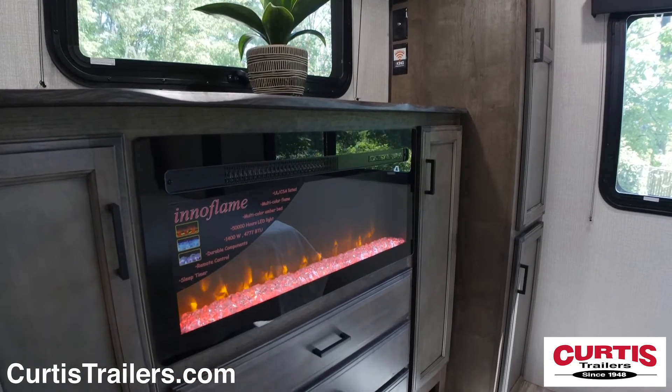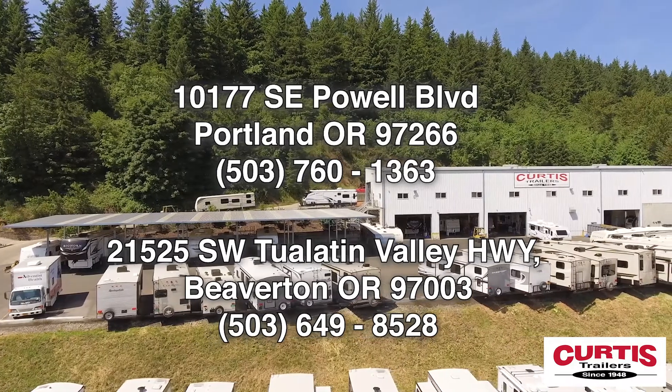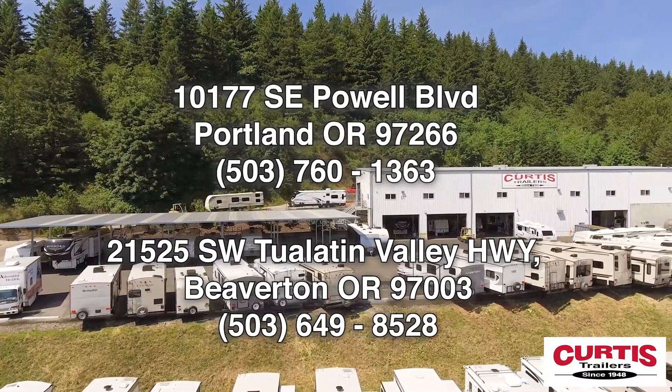Come see the Sporttrek Touring Edition 333 VFK by Venture RV today at Curtis Trailers, where our business has been your vacation since 1948.